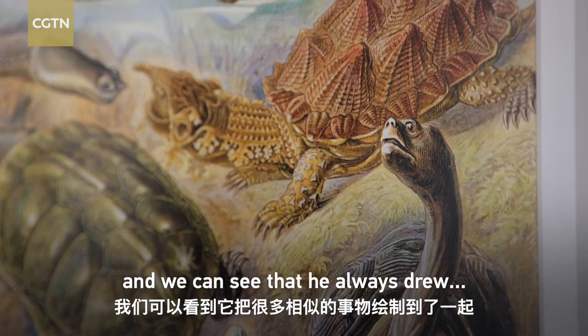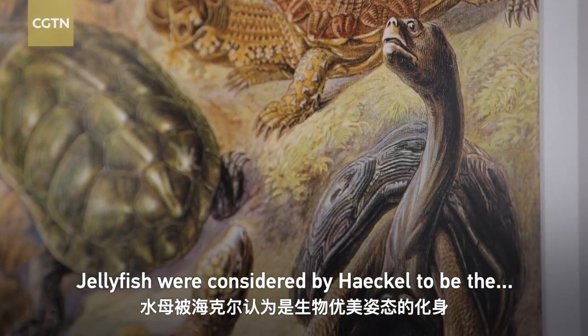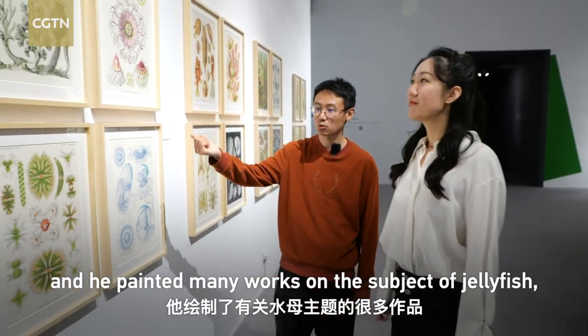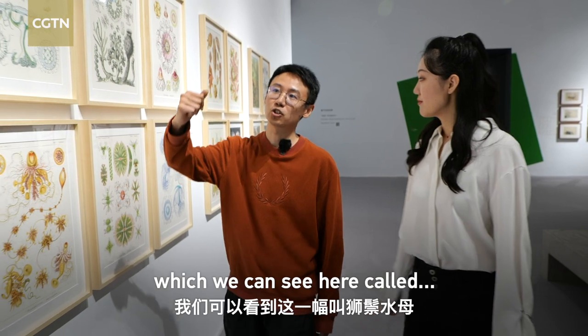We can see that he depicted a lot of different animals. He made many different works about animal species and materials, and we will also see an animated project based on his work.